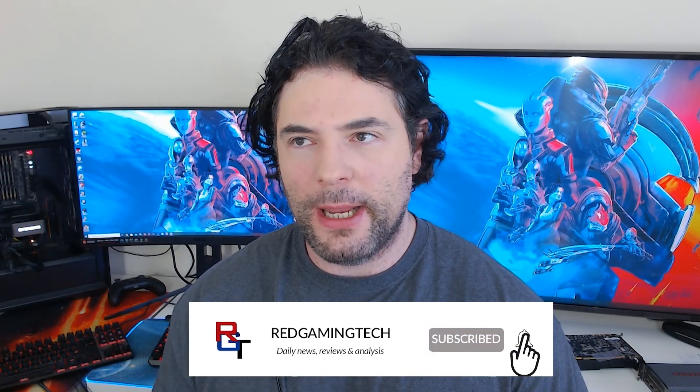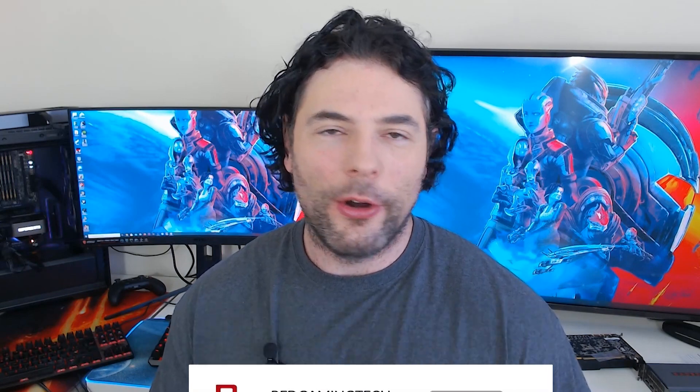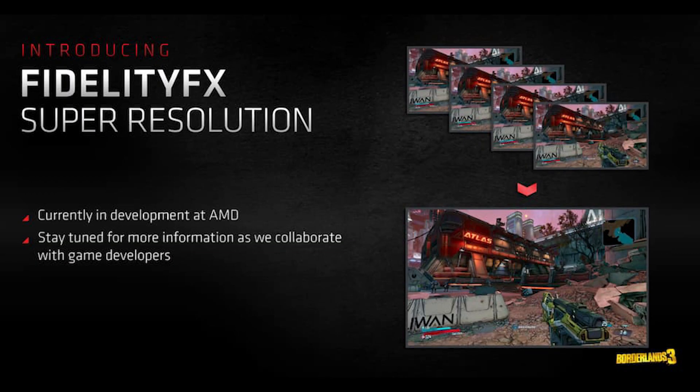There is something delightful about being able to run FSR on, let's say, a GTX 1080. It's kind of one of those things that just feels a little bit better than possibly it should. But this technology is going to continue to evolve.